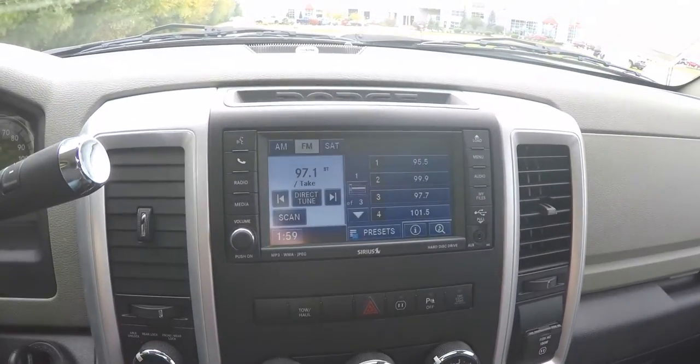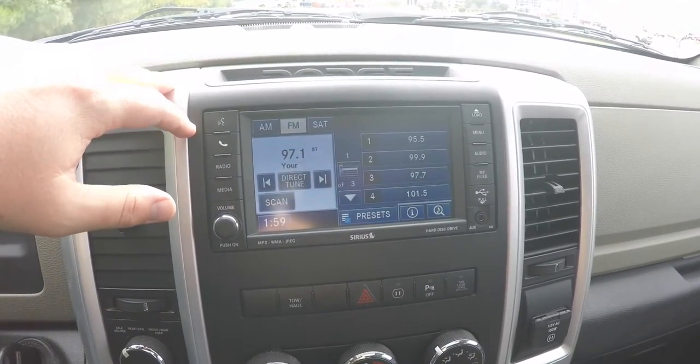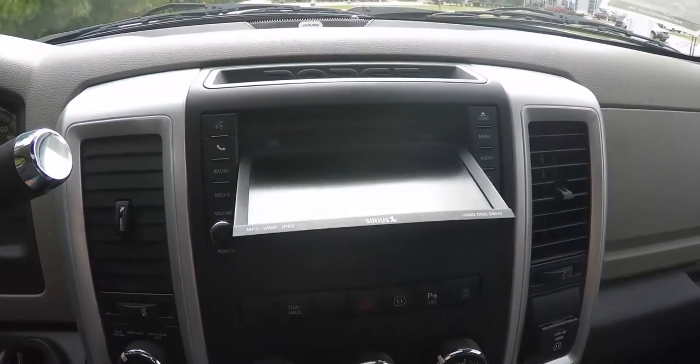Moving down the center stack, you have the Uconnect 430 touch screen display with Uconnect Bluetooth. You have your CD and DVD slot behind the screen.